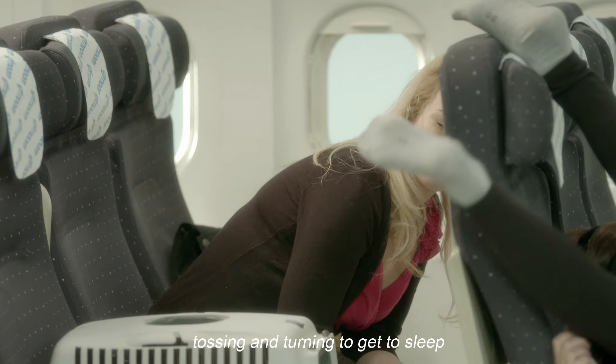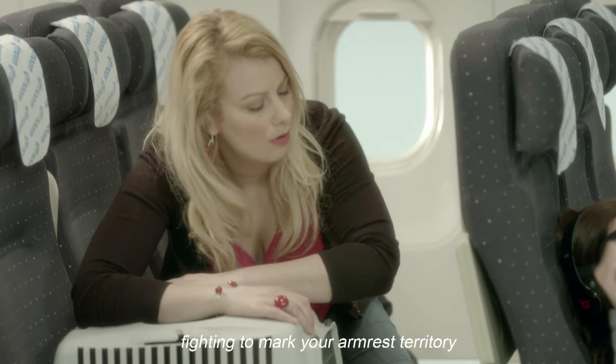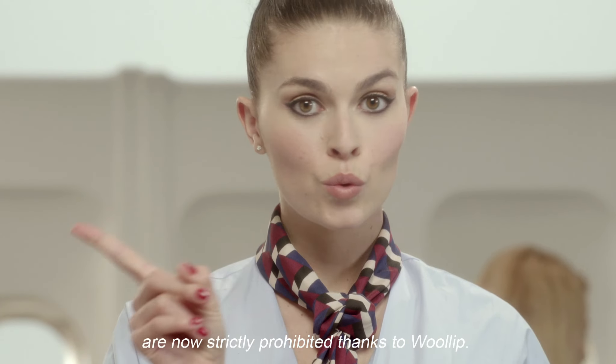Please note that when you fly, tossing and turning to get to sleep, fighting to mark your armrest territory, and putting your head on your unknown neighbor's shoulder are now strictly prohibited thanks to Woolip.